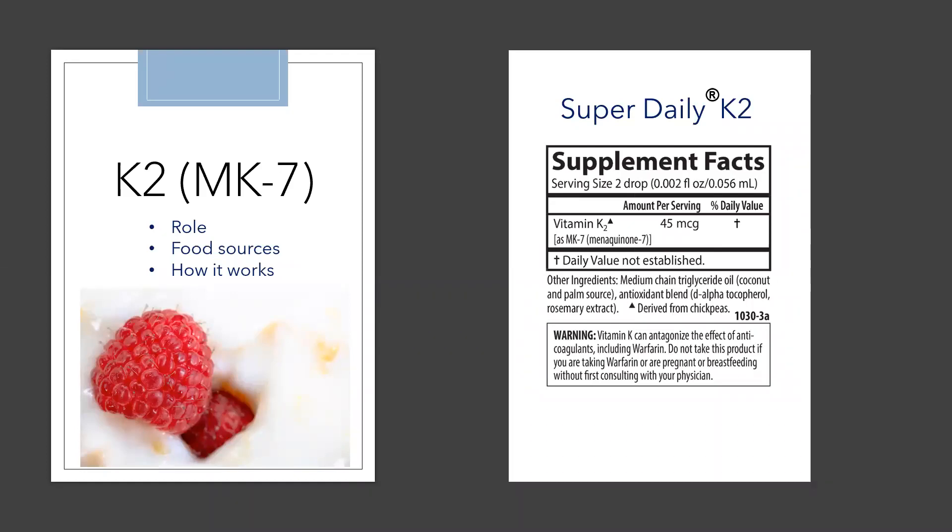Food sources of MK7 include natto, which is a fermented soy, sauerkraut, hard cheeses, kefir, or yogurts. Vitamin K2 activates proteins like osteocalcin and matrix GLA protein. These proteins play a significant role in directing calcium to the bones.